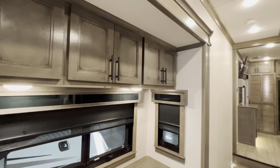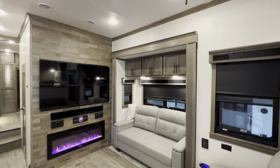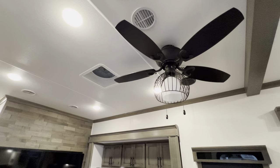Give you another quick little glance — you've got plenty of storage on that side as well. Up here you've got yourself a little fan to keep that air circulating — another little touch to make it a little bit more residential.